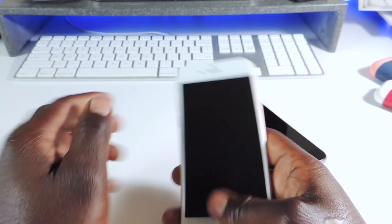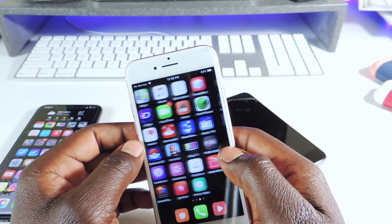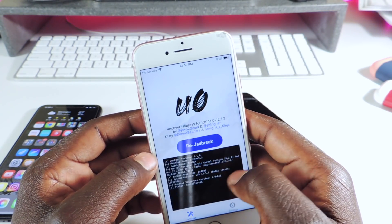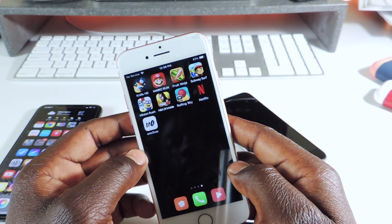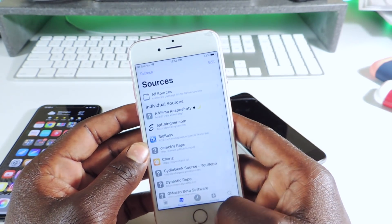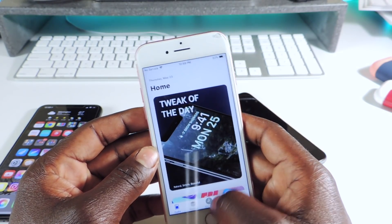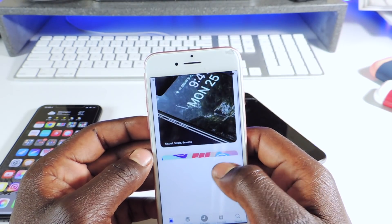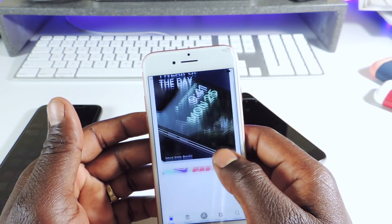My iPhone 7 right here is jailbroken with the new Unc0ver 3.1.0 — it's already jailbroken. I have Cydia, everything's working just like that. This new style of Cydia is basically a jailbreak tweak.